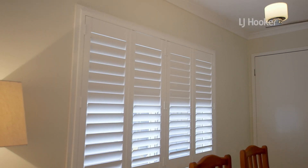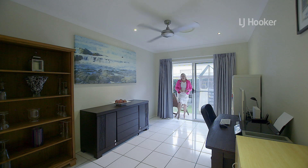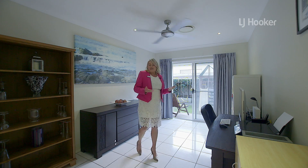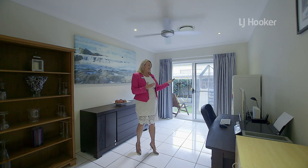Plantation shutters adorn the windows, giving a light and modern feel to the home. If a home office is what you're after, then look no further. This generous space is great for either running your home business or for the kids to use as a study for school.